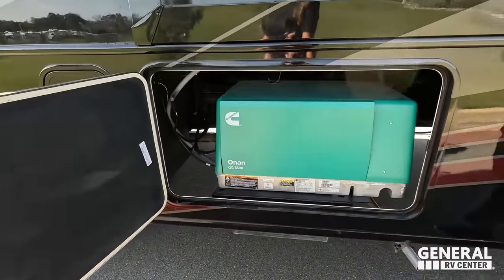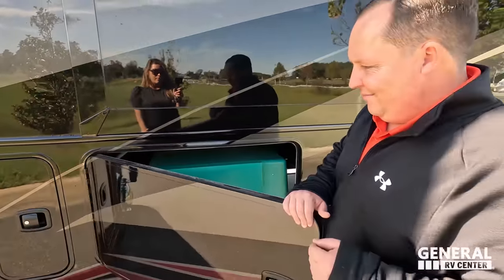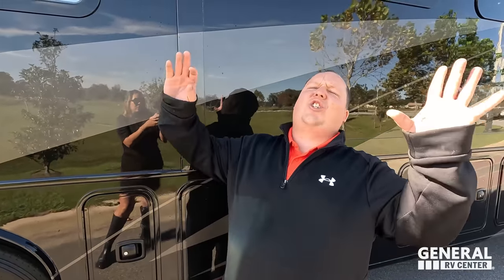Right there is the Onan 5500 Cummins generator. A little more storage here as well. The outside looks great, but the inside looks even better — let's go take a look.